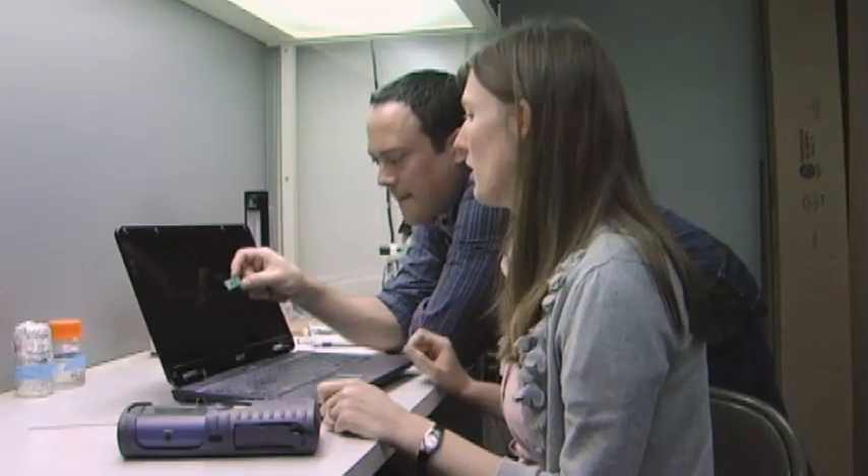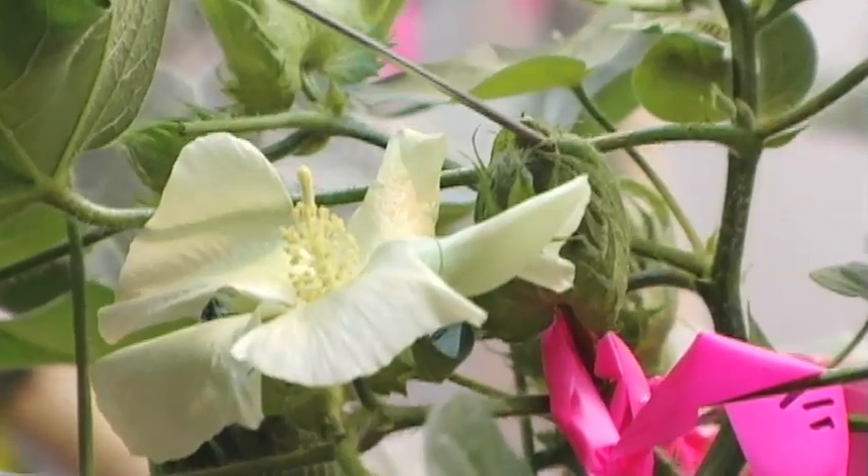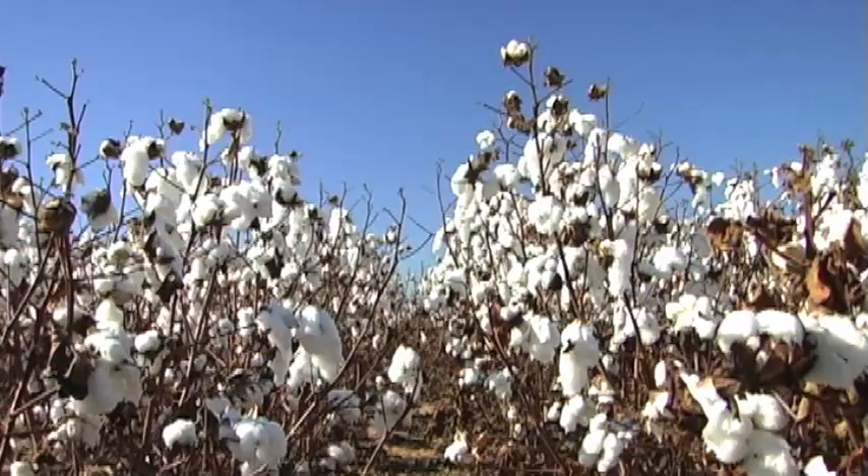When plants are injured by insects, they give off odors that are different from odors given off by a healthy or undamaged plant. The sensor technology we're developing is capable of distinguishing between a plant that is damaged versus a healthy plant based on the differences in the odor profiles.